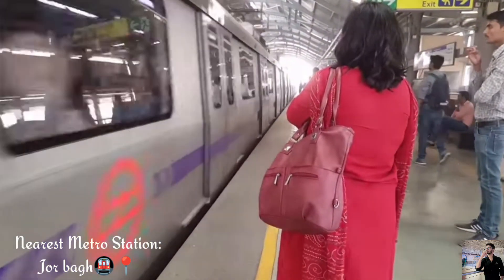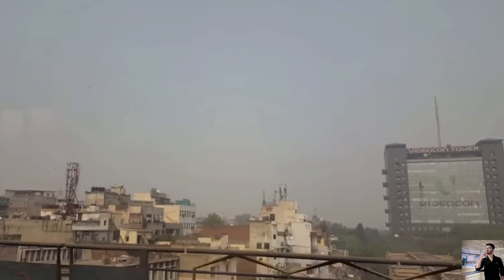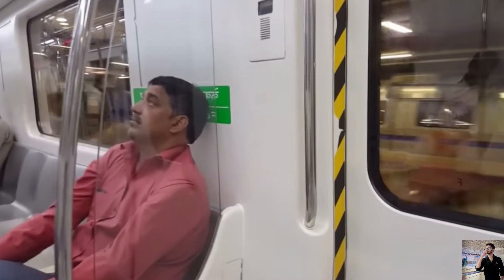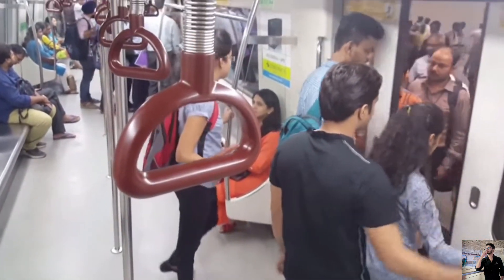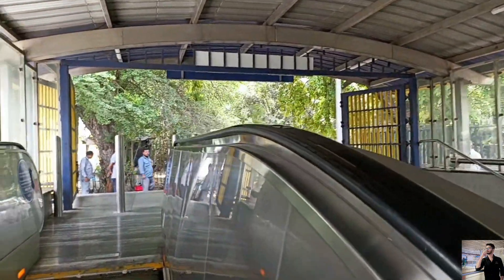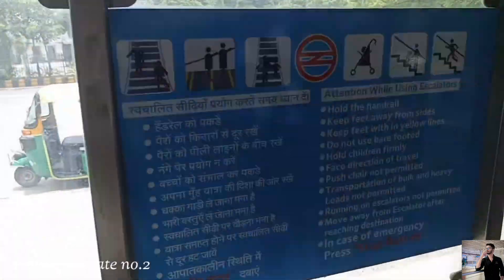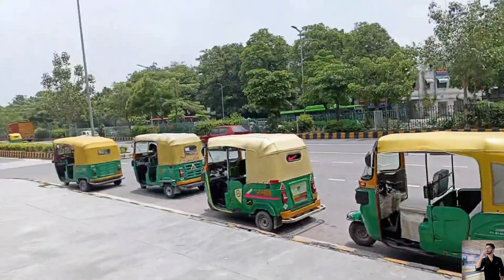Lodhi Garden is the nearest metro station. When you're going to gate number 2, you have to go out to the left to reach it.